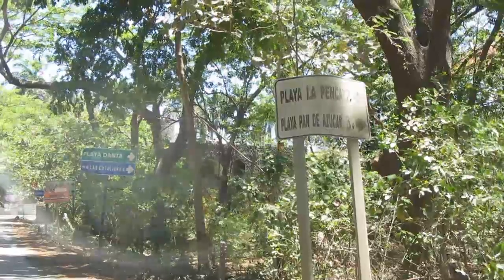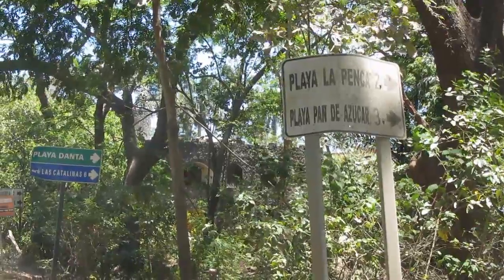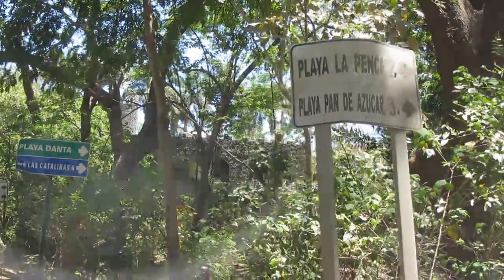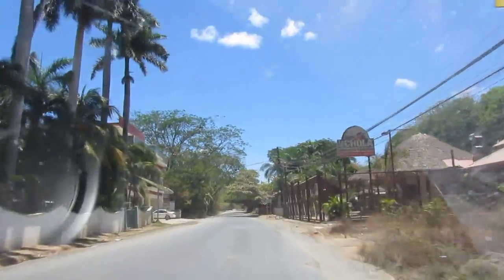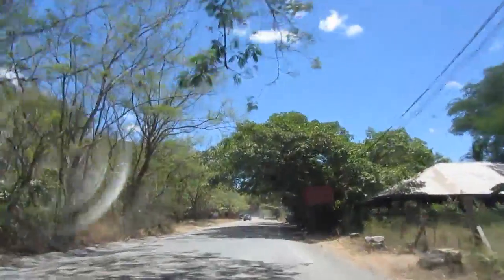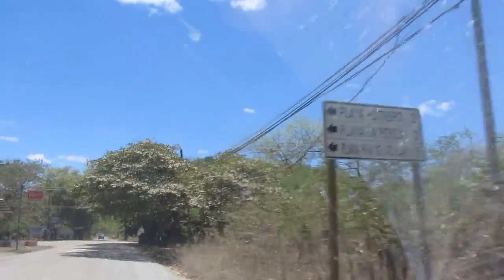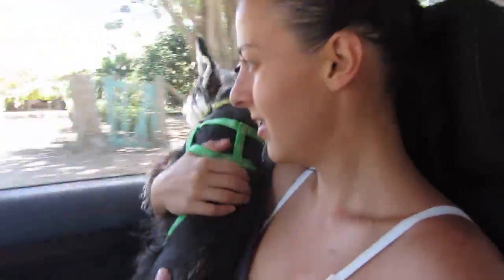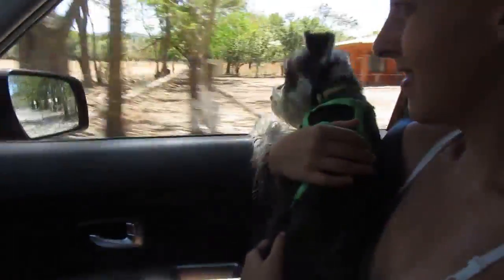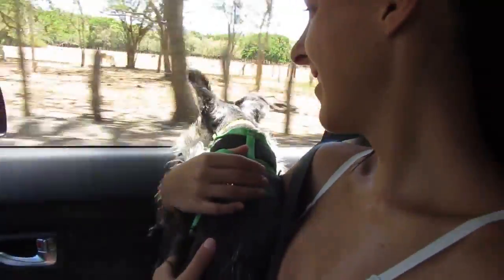So we're heading to Petraro to go to Playa La Penca — it's just a beach near Petraro. There's a shack we've eaten at before, pretty good food. And as you can see, Ash is along for the ride. This will be her second time at the beach.